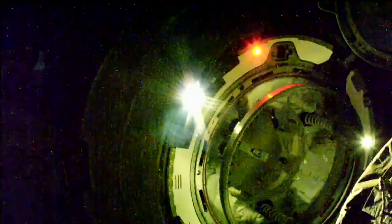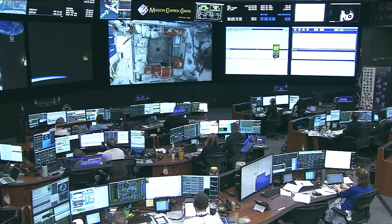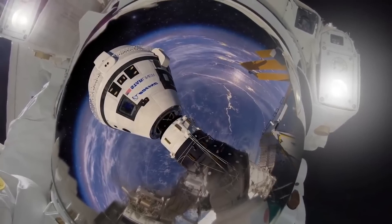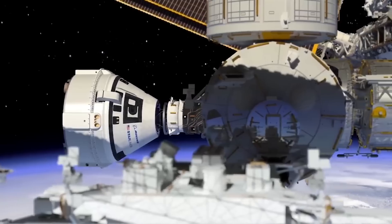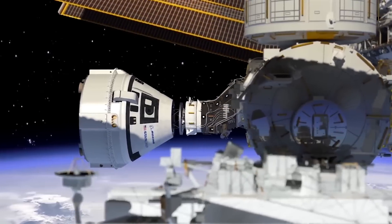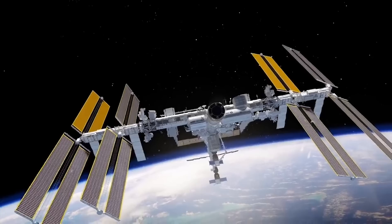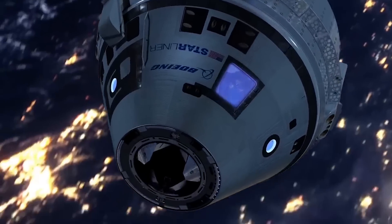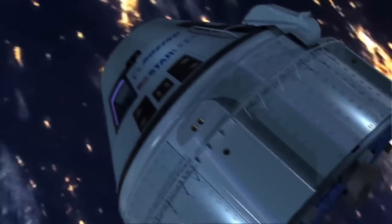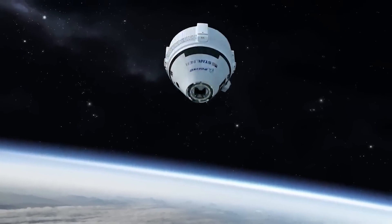This has to do with some of the RCS issues that occurred during the initial docking attempt. In that instance, they were able to get all the thrusters working again with the exception of one. Relative to undocking and re-entry, the remaining 27 thrusters are more than enough to safely control and operate the vehicle. It's also important to point out that the main re-entry process involves the capsule itself, as the service module is discarded soon before Earth re-entry. In other words, as long as the service module can safely undock and help position and orient the spacecraft the right way, its job is done. This, however, is where the helium leaks come in.